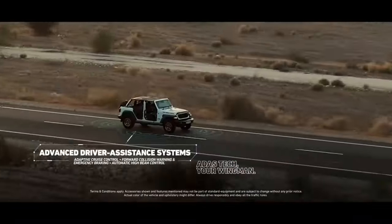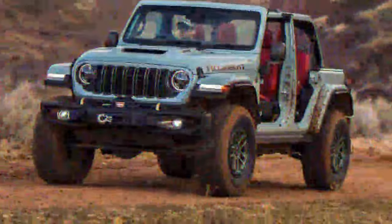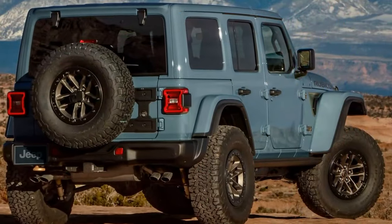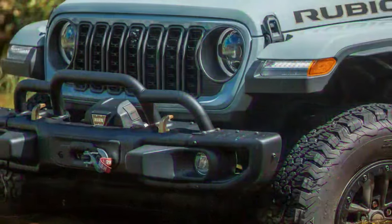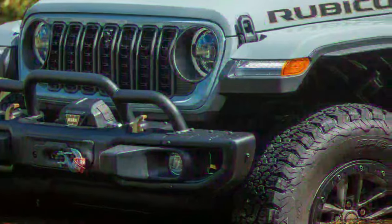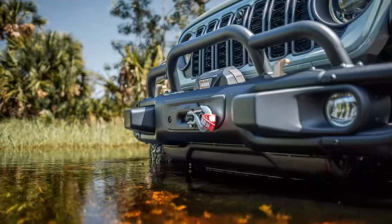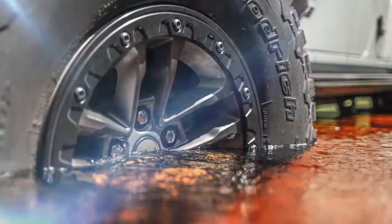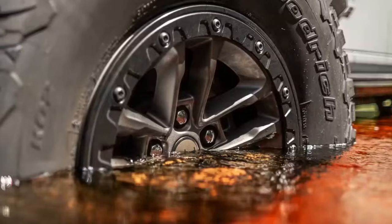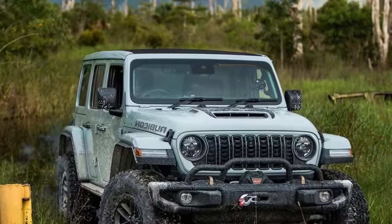I mainly used the onboard computer to track fuel economy, and the V8-powered off-road Wrangler performed as expected. With such a robust engine, I didn't anticipate stellar fuel efficiency, and the numbers aligned closely with Jeep's estimates, fluctuating within about one MPG. I kept the air conditioning running throughout and drove it through various conditions — city streets, highways, and off-road during the hottest parts of the day. When off-roading with the AC on and parked in the sun, I occasionally saw fuel economy around 11 MPG.